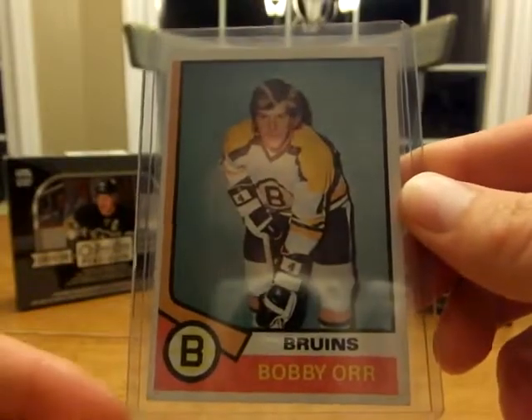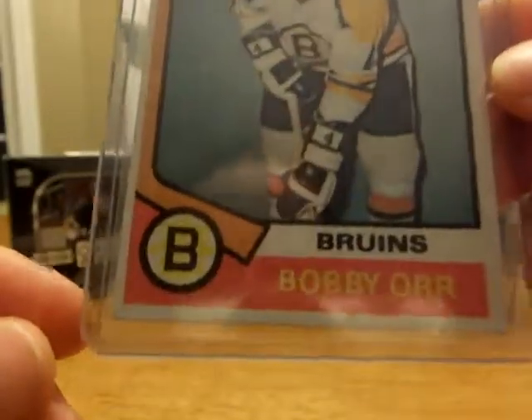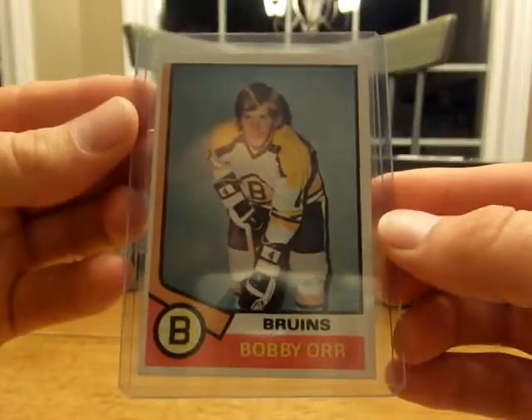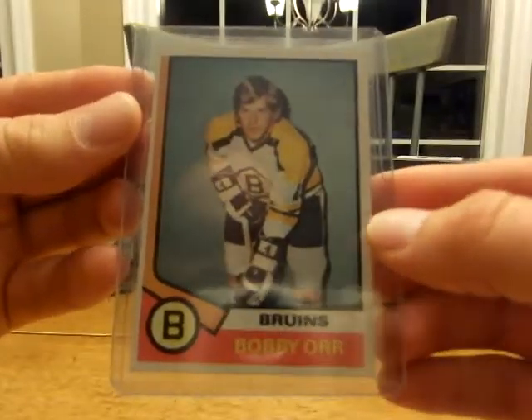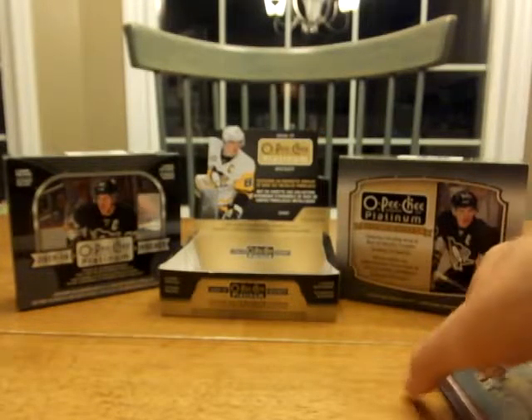And then you may have heard of this guy — number four, Bob Orr. This card is in pretty good shape for 74-75 and it's Topps, but still a really nice card. I got all those for honestly next to nothing — the guy was like they'll just sit here, so he cut me a deal.